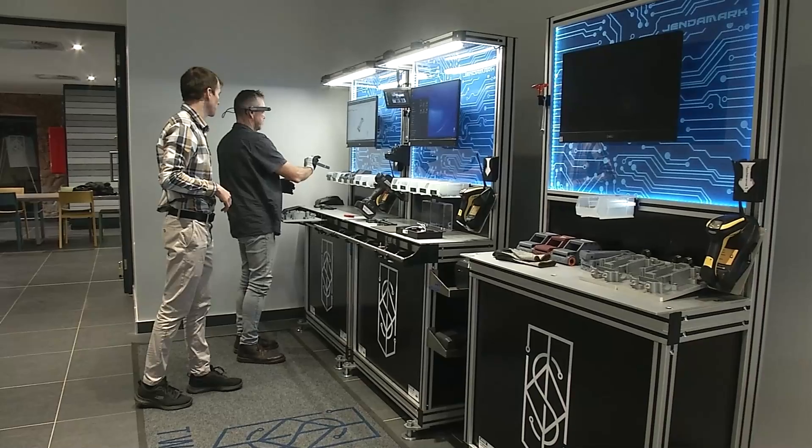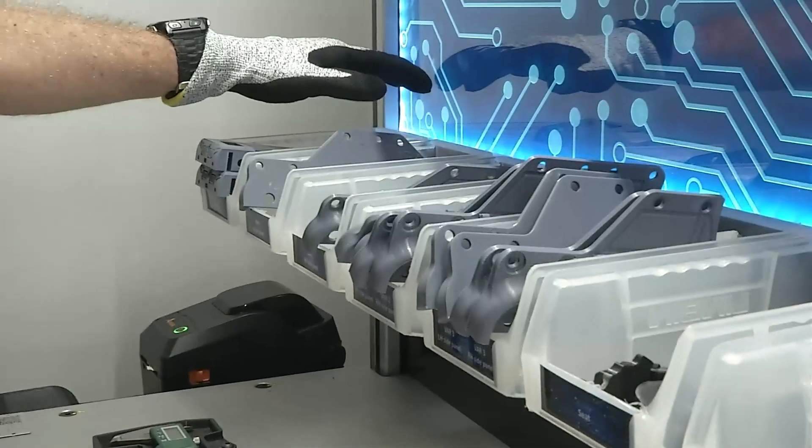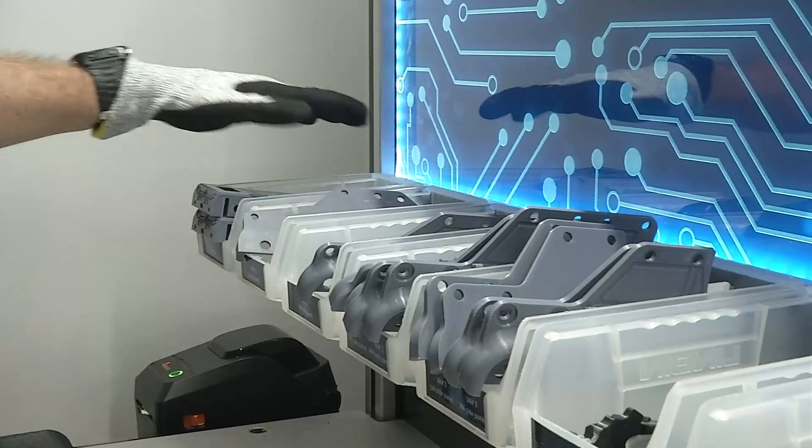Those glasses just have a little screen on the top of them. You can still see what you're doing, but they've got additional information being fed through. In a production environment, you could be working on the parts you need to work on, and if you needed further instruction, you would look up into the glasses, look at what it says on the little screen, and then carry on with what you need to do.